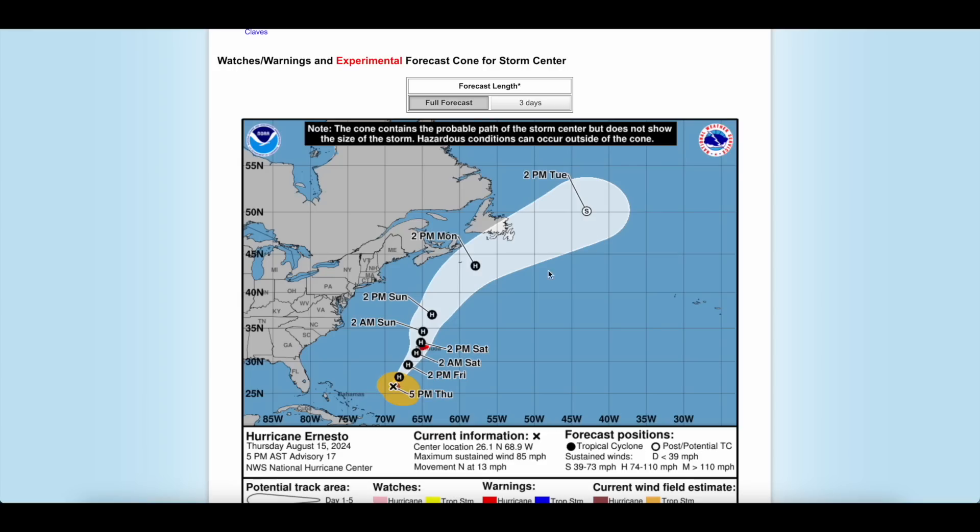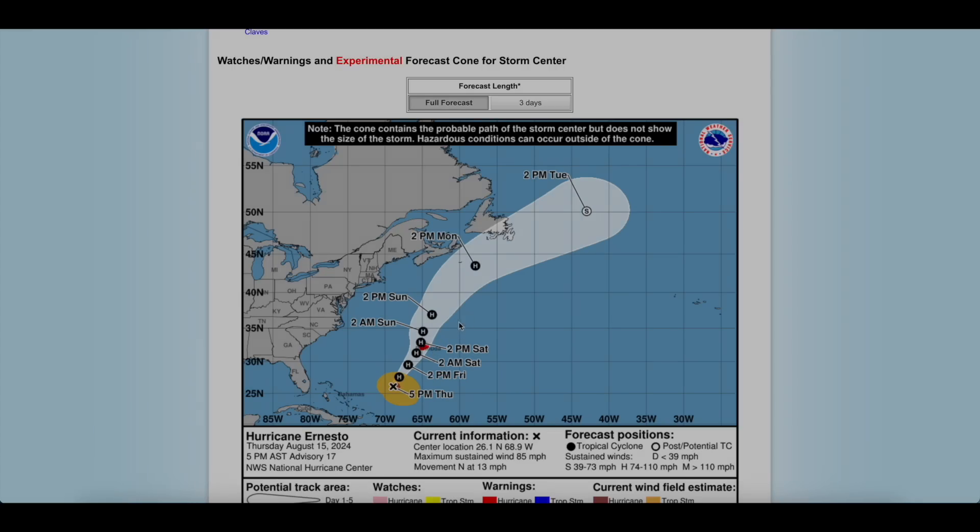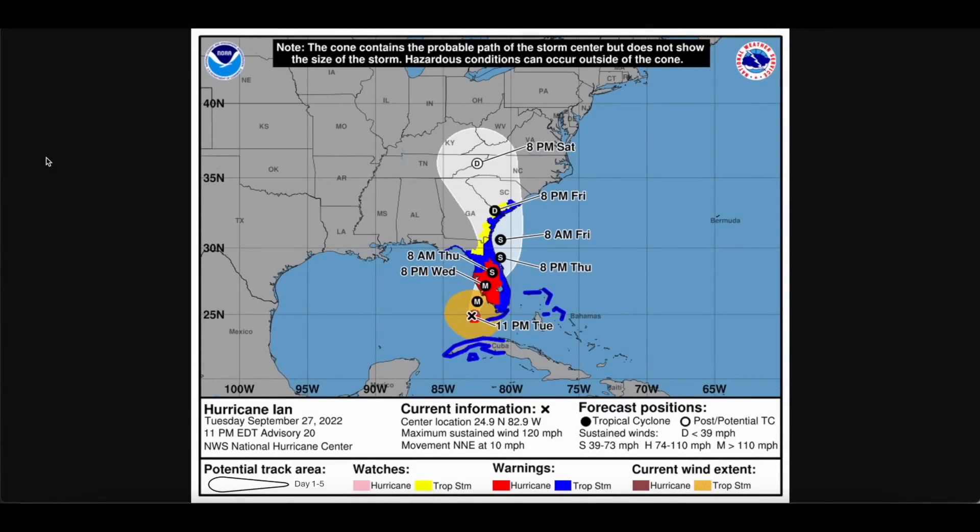Since Bermuda is so small, it's kind of hard to see. So let me show you a better example. This forecast graphic was from Hurricane Ian in 2022 — again, this is just an example. Here, you'll see the new changes to the forecast cone are much more noticeable.